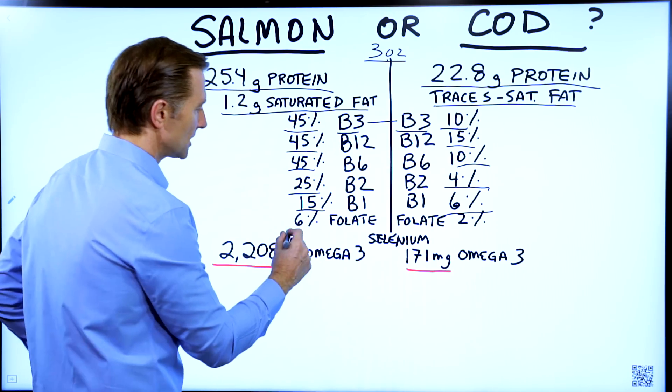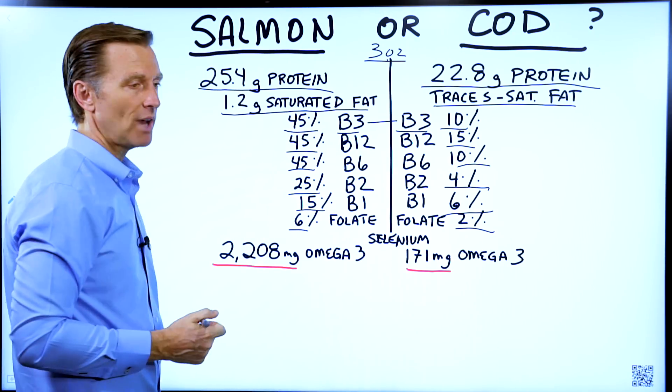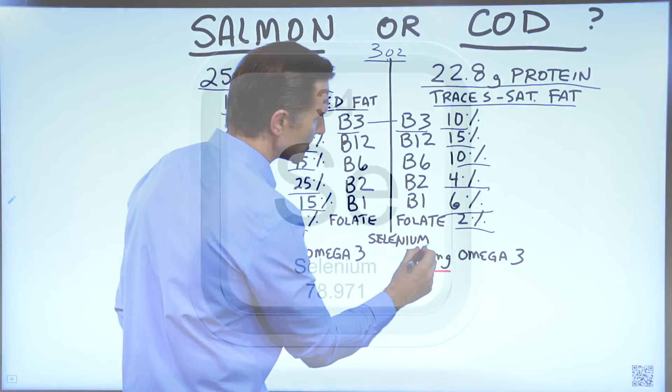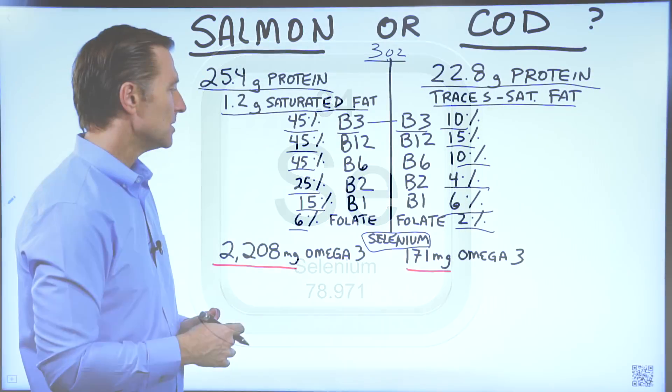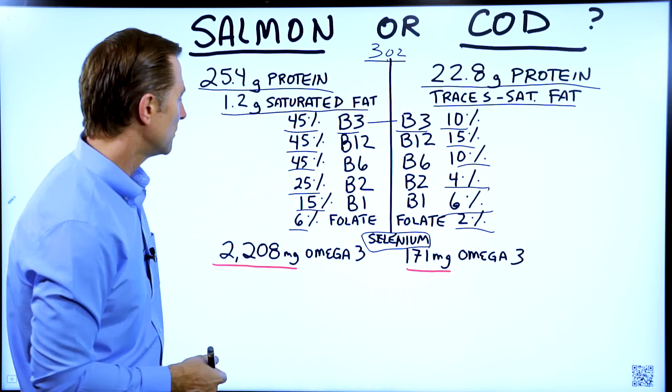Folate: 6% versus 2%. Now, both of these fish do have a little bit of mercury, but you don't have to be concerned because they also have a good amount of selenium — about equal. Selenium is used by your body for certain enzymes to counter the toxic effect of mercury.